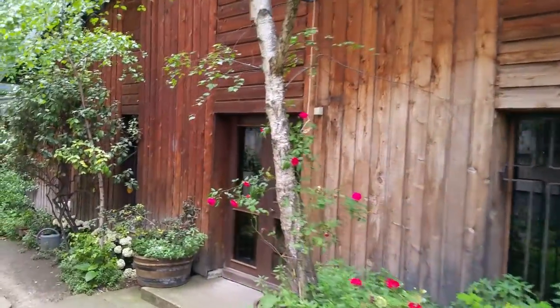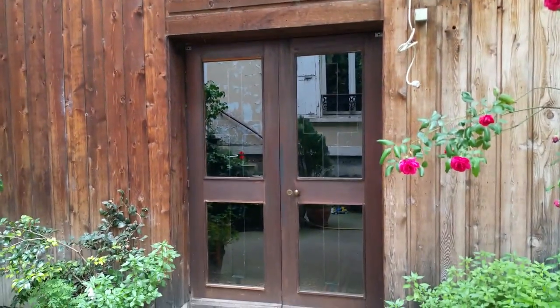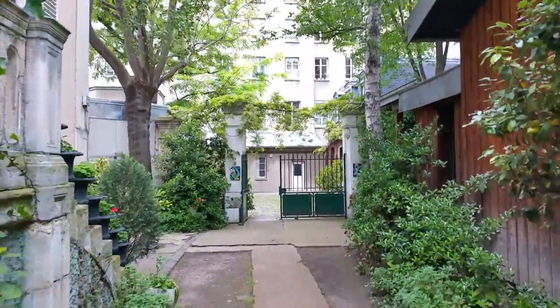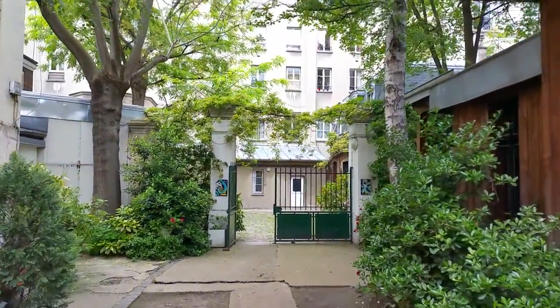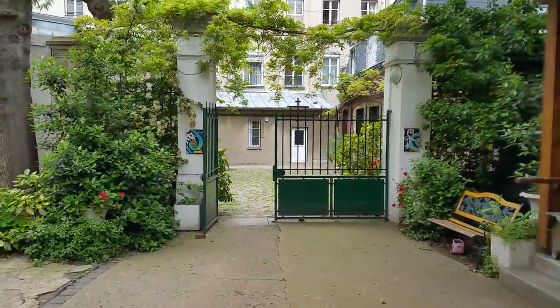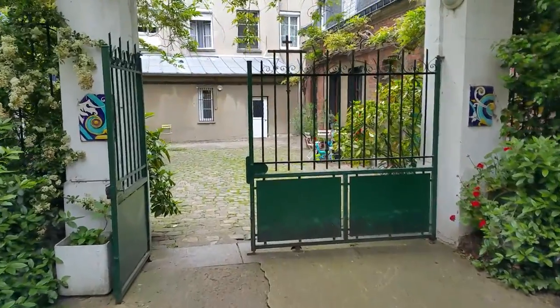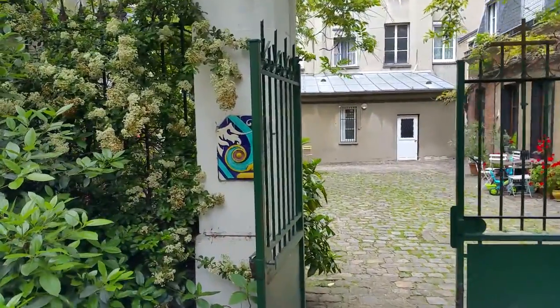We'll end on the front doors for you, and there you have it. We're heading out now. Have any questions about Paris? Are there things you want to know? Send me an email or find me on Instagram. Look at the artwork — isn't that beautiful?